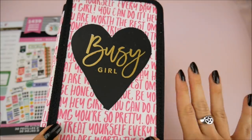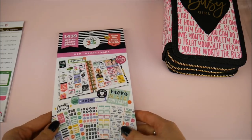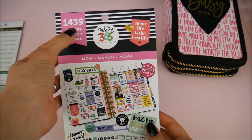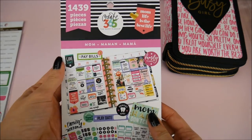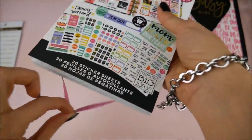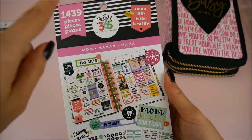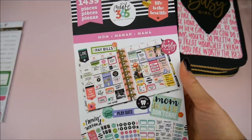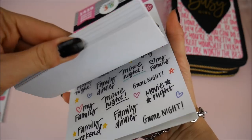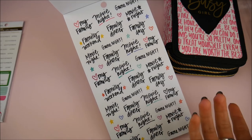I also bought some more stickers. If you're familiar with the Crate 365 stickers, they always have big packs — this one has just over 1,400 stickers. They are $20 but you're getting a lot. This particular pack is called 'Mom Life Is the Best Life.' I don't have children but I loved the stickers, and with the coupon I got it for eight dollars.